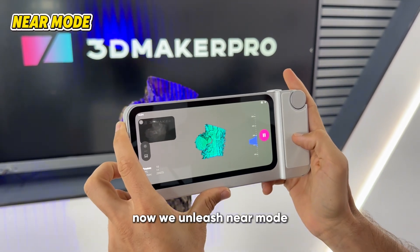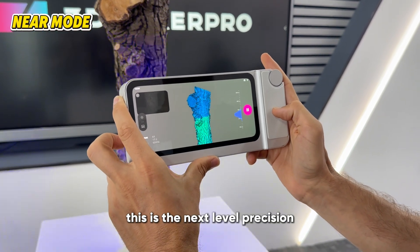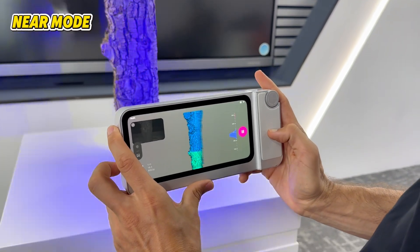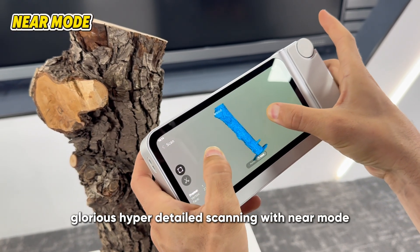Now we unleash near mode where the Toucan becomes a detail monster. This is the next level precision. Glorious hyper detailed scanning with near mode.